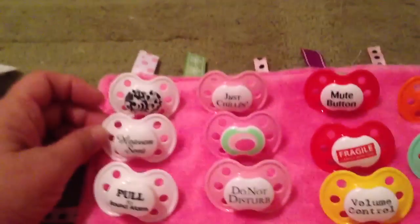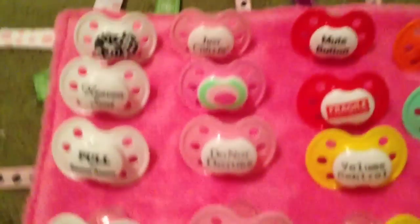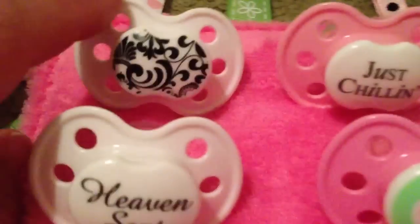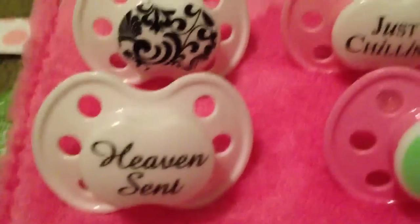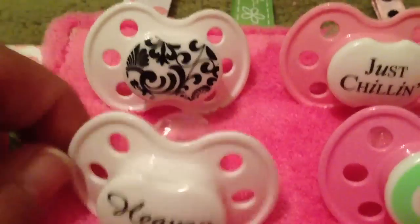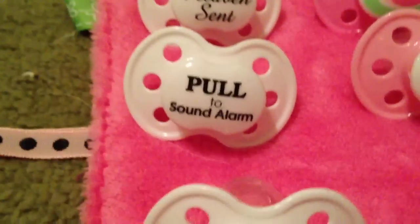We're going to start over here. These are kind of like mostly the girls', but they can be for girls or boys — the white ones anyway. So we have this pretty French design, which I love. And then this is probably my favorite one, the white Heaven Scent. It's neat because it's like white, real pure and cute. I like that color for pacifiers.